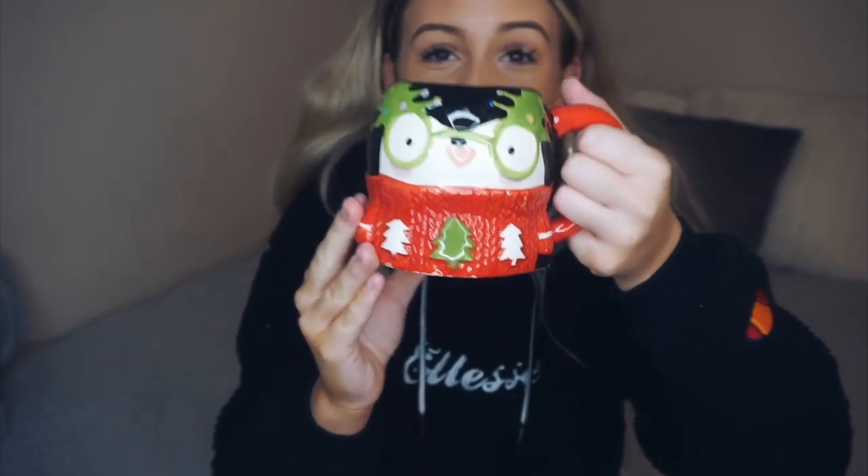But first, how cute is this mug? I love it. This time of year I just love having hot drinks and it just tastes better in a nice mug, I swear. Hot chocolate is my favourite drink. At the minute I've got green tea, but hot chocolate, coffee, tea — you need it in this. This is the cutest thing. I think it was from B&M or something but it's so cute.